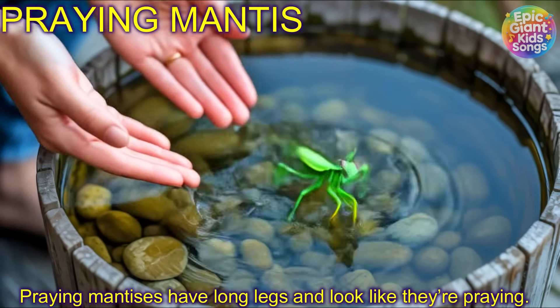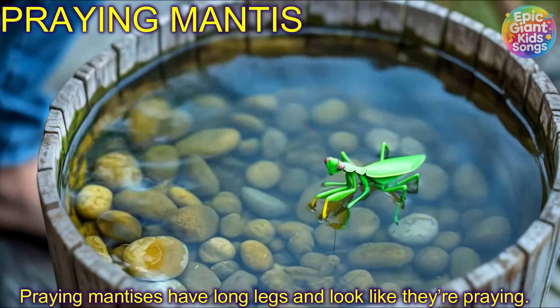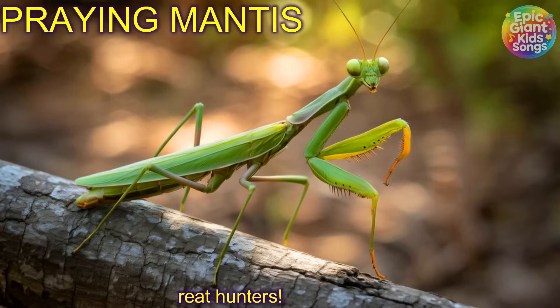Praying mantis! Praying mantises have long legs and look like they're praying. They're great hunters!